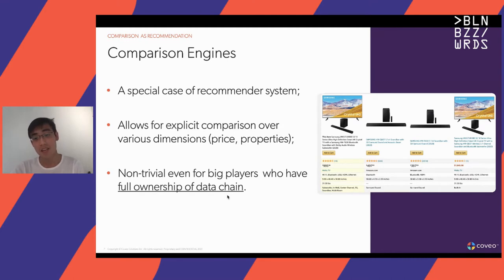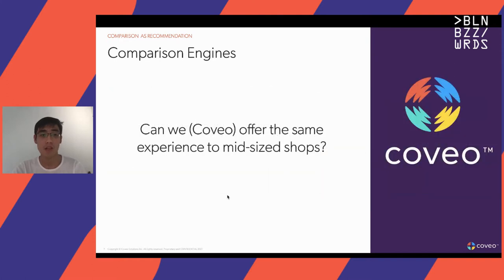The fact that even big players are not always able to get it right shows that this problem is non-trivial, even if you have almost full ownership of your data chain. So the question we set out to answer is: can we, at Coveo, offer this same experience of a comparison engine to mid-size shops?